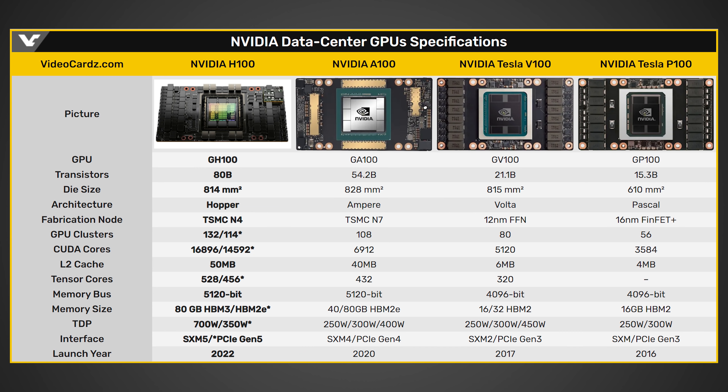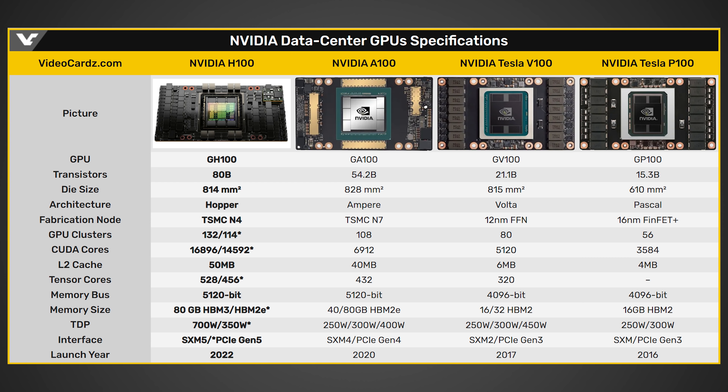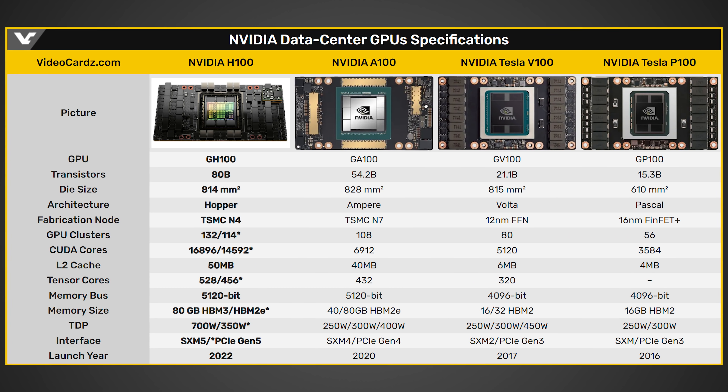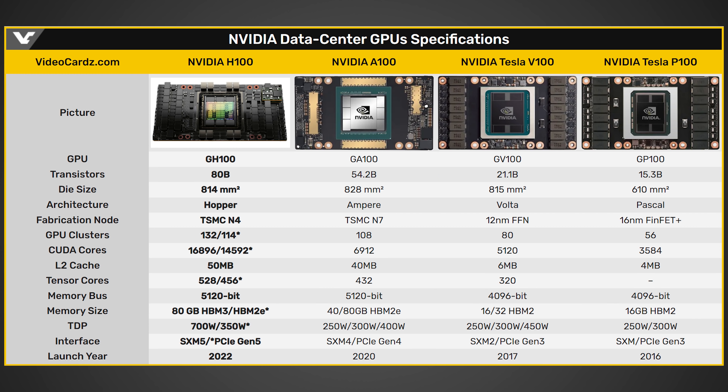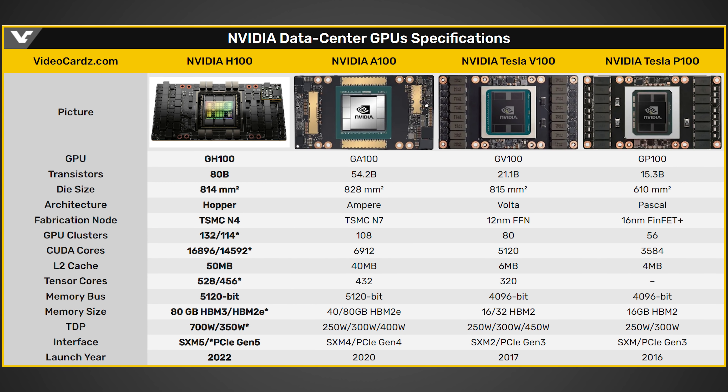Moving on to another interesting detail: the Hopper architecture will apparently have up to 132 GPU clusters for up to 16,896 CUDA cores, which lines up with the RTX 4090 Ti's expected 18,000+ CUDA cores — suggesting fairly similar architectures. On the L2 cache, the GH100 will have up to 50 MB, whereas we're expecting 96 MB on the RTX 4090. In terms of Tensor cores, it's going up to 528 versus the GA100's 432, and features the same 5,120-bit bus with 80 GB of HBM3 or HBM2e. Lovelace will be using GDDR6X+ rather than HBM, potentially GDDR7, though rumors suggest GDDR7 may not be ready in time.